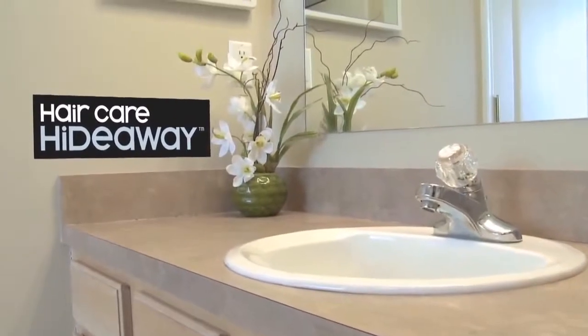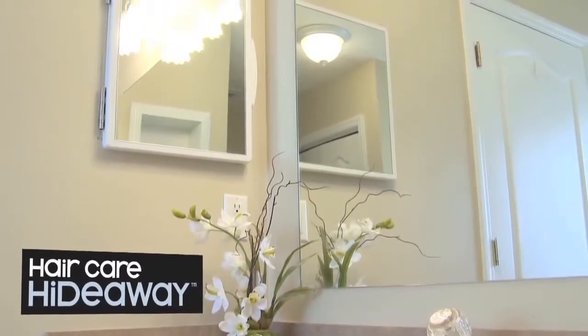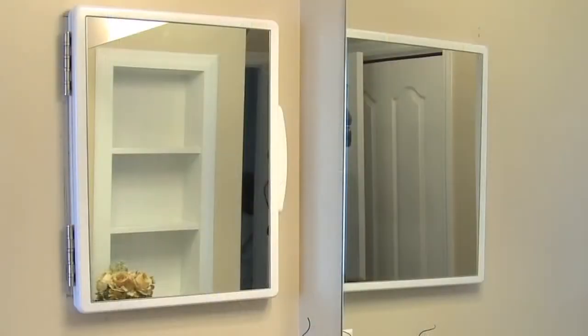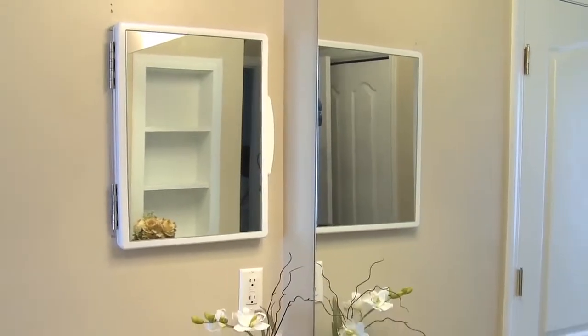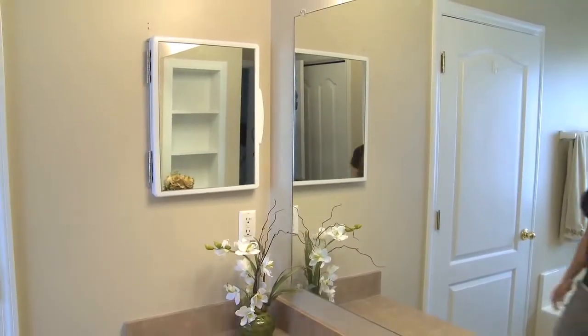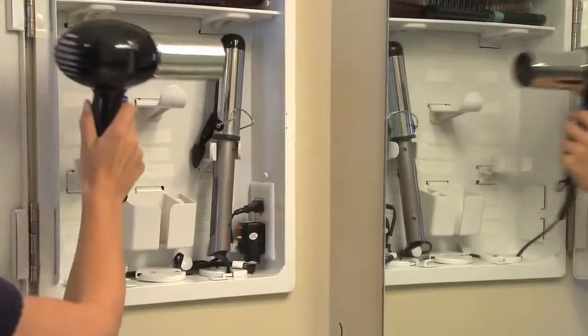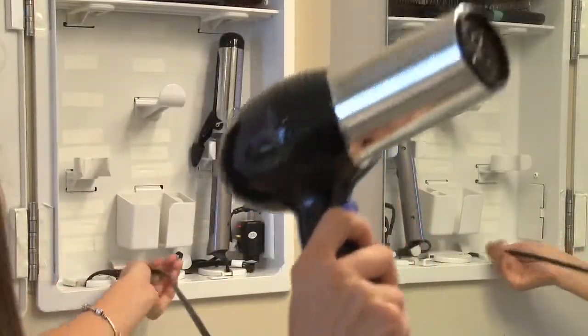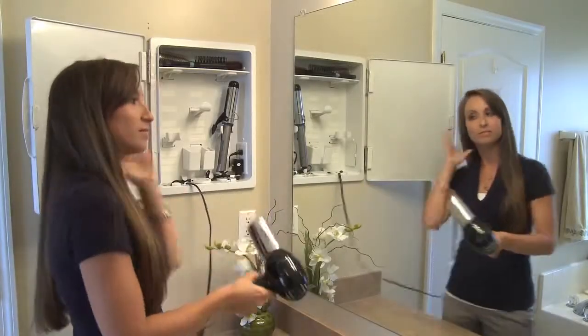The Hair Care Hideaway eliminates bathroom countertop clutter by organizing and concealing hair care appliances in a sleek innovative cabinet that occupies the same space as a standard medicine cabinet. With a patented pulley design that manages electrical cords and hidden tubes behind the wall, the cabinet stores hair dryers, curling irons, and much more out of sight, while electrical outlets on the interior allow the user to keep everything plugged in.